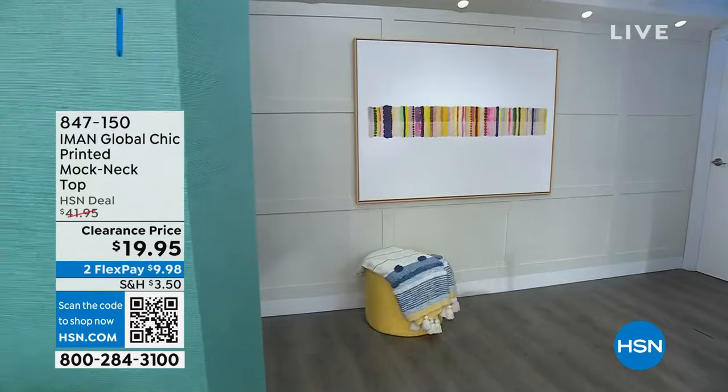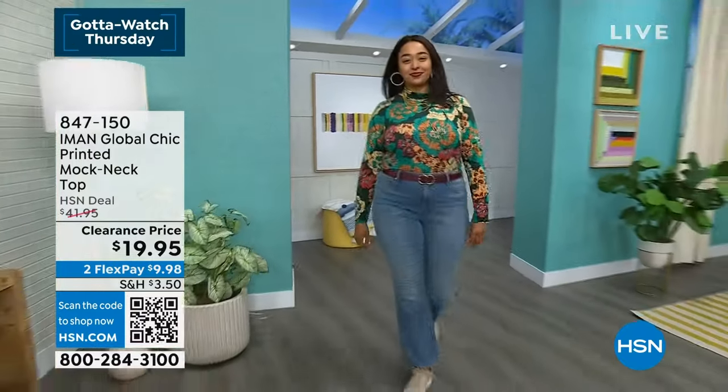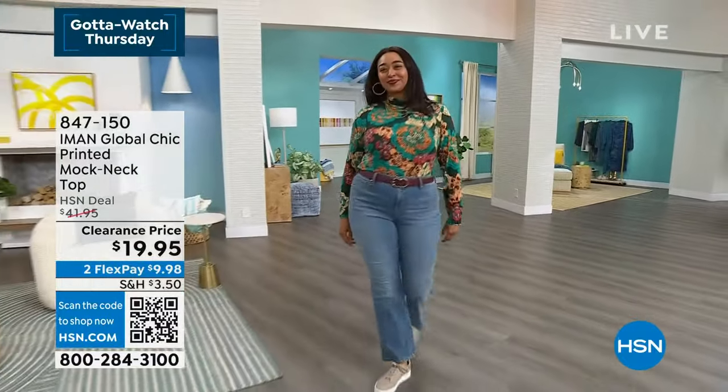We're continuing with fashion, featuring sale items from Iman Global Chic. We've got a model coming out on the runway with a printed mock neck top — beautiful fashions we're going to be featuring in this third hour of shopping.